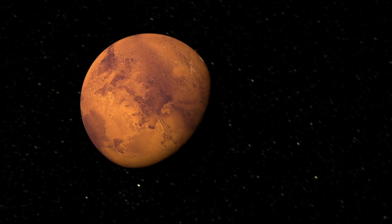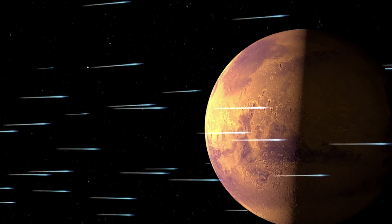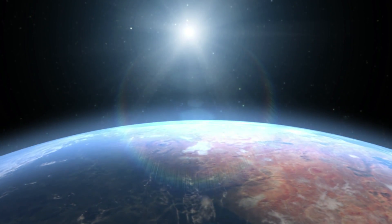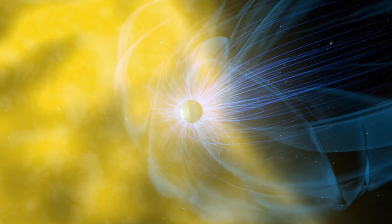We're looking at Mars today and how the solar wind strips away what little atmosphere there is, and we'll try to roll that back in time to understand what an early Mars might have looked like and whether a magnetic field, like the Earth has, could have protected that atmosphere from the solar wind.